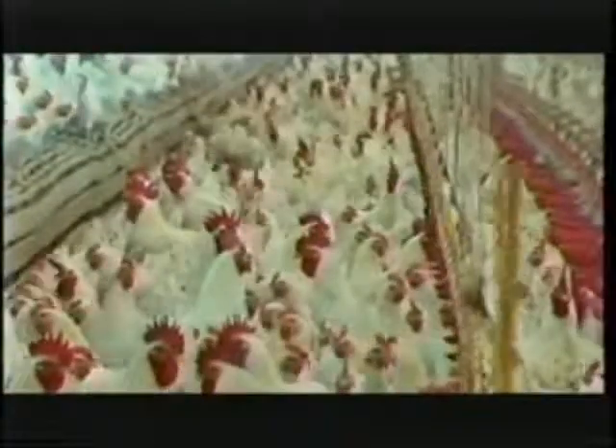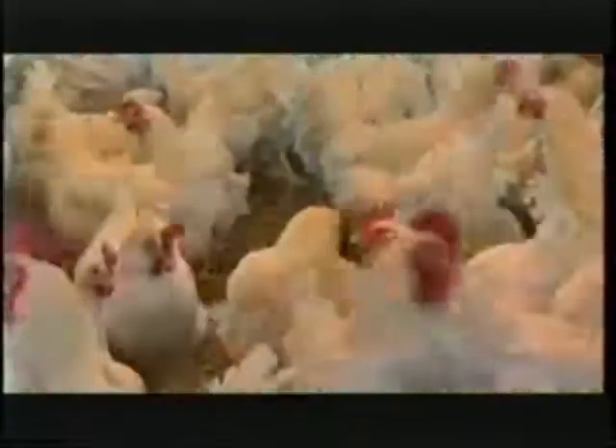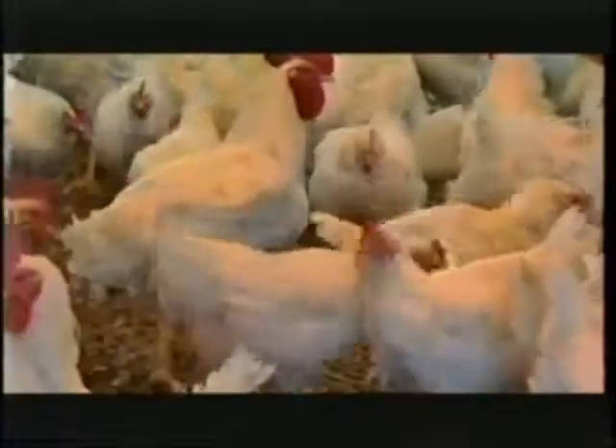Right now what we're doing is we're evaluating something called variable rate technology — applying cutting-edge industry technology to farm equipment. I'm focusing more on poultry litter application. Here in the south, especially Alabama, we're predominantly growing chickens, especially in the northern part of the state. As a byproduct of chickens, we have a lot of chicken litter, and it's rich in nutrients, so it's a cheap fertilizer for farmers to use on their fields and crops.